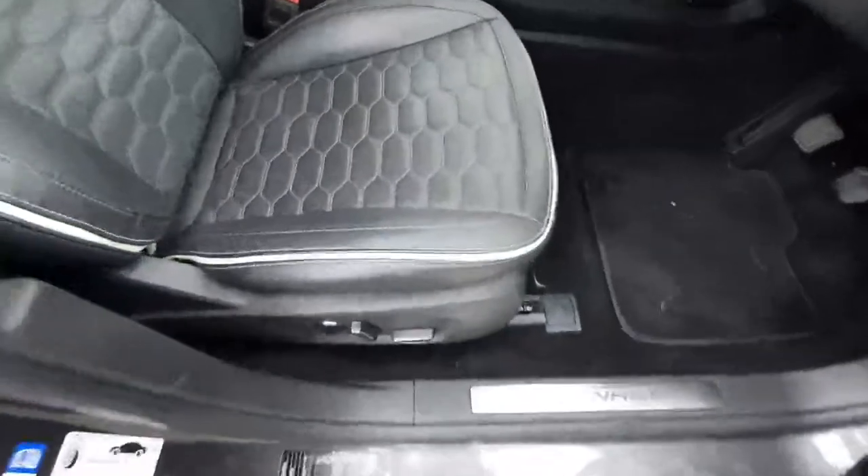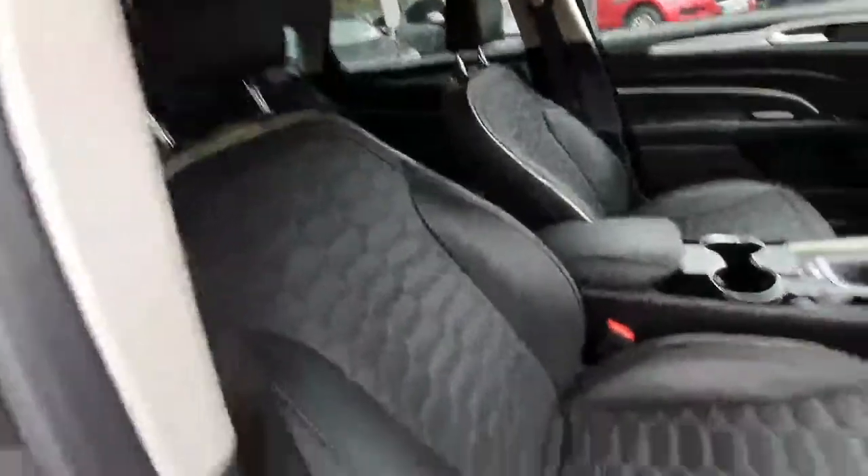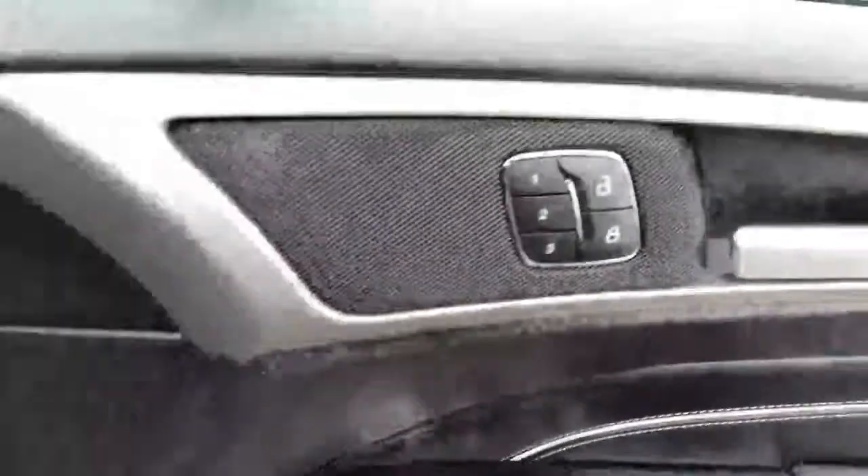In the front we can see our fully electric adjusted moulded seats. These seats also have a memory feature.